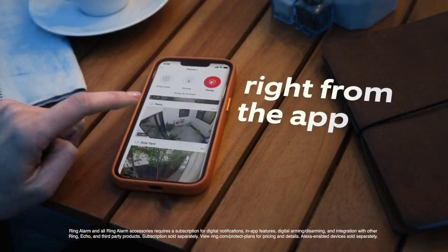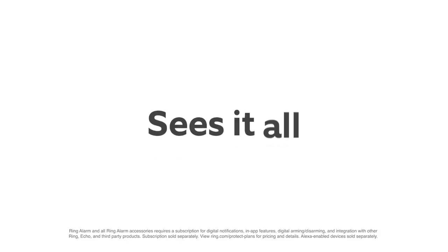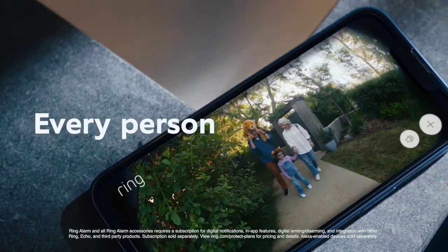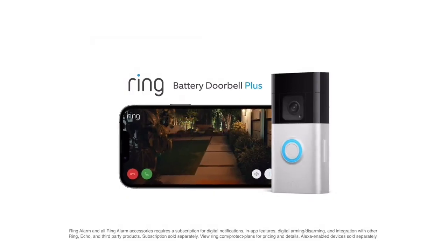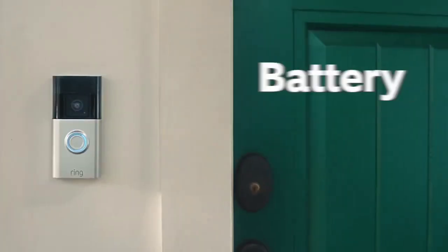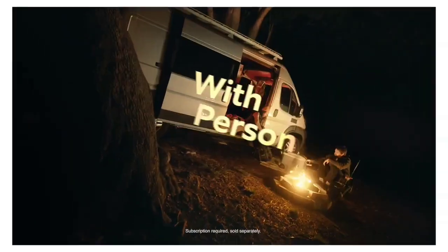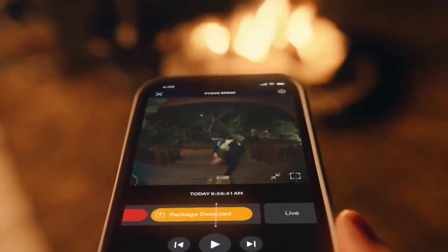Ring also says the Battery Video Doorbell Plus offers up to 3 times the battery life of previous models. There are some downgrades among the upgrades, however — there's no pre-roll (which captures motion 4 seconds before a motion event is triggered), no 5 GHz connectivity, and no motion alerts on compatible Amazon Echo devices. However, the head-to-toe view, improved overall motion detection, and battery life go a long way to making the extra expense worthwhile. The Ring Battery Video Doorbell Plus drops a few features in favor of improved quality and intelligence.